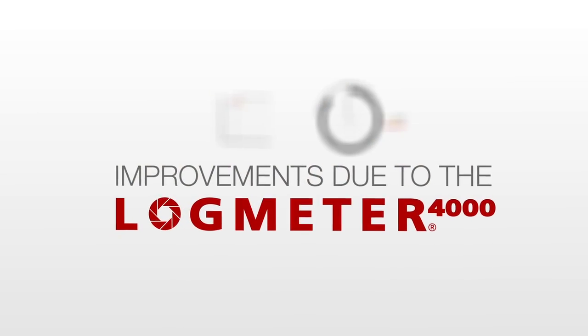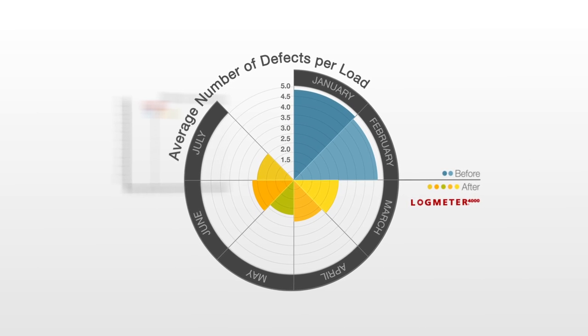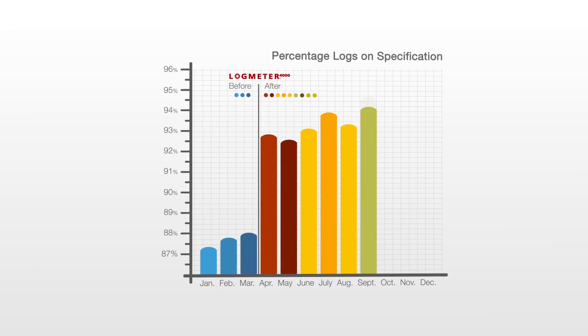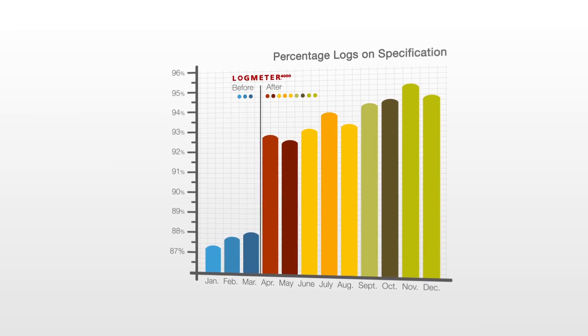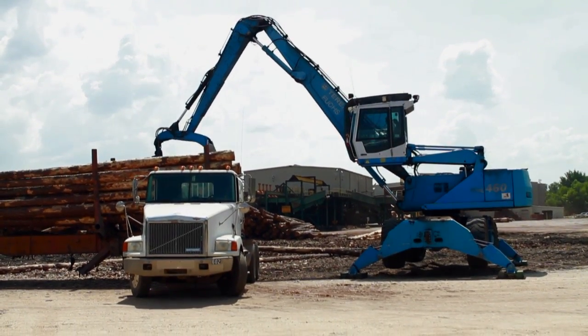We're seeing improvements already in our saw. Our yield has improved. Our board foot per log has improved. The number of logs we're cutting per tree has improved. And as a result of my board foot per log improving, my productivity has also improved. So the early results are quite impressive and we look forward to continuing to improve upon that.